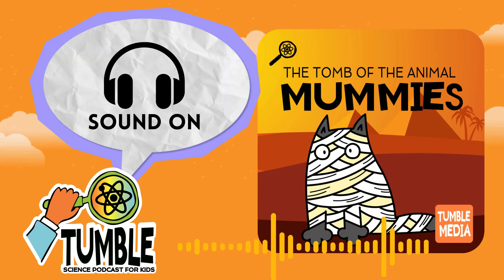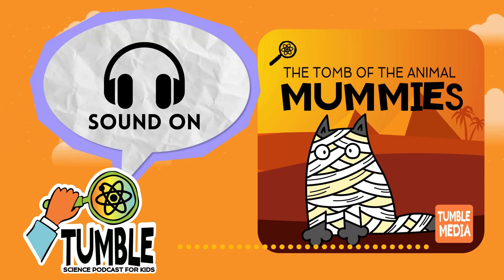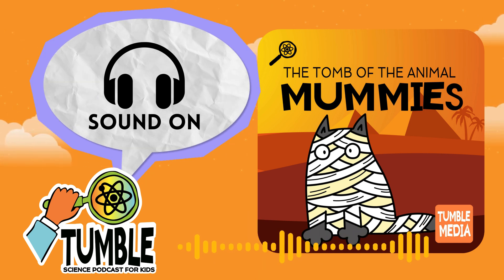Salima Ikram has studied ancient Egypt for decades, and she still loves it. I still have to pinch myself. You just think, oh my God, crawling into a tomb — and suddenly I think, I'm crawling into a tomb, and this is so much fun. And look, I'm going to find a mummy now. Wait, so she's finding a mummy, like, right now? I guess that never gets old.